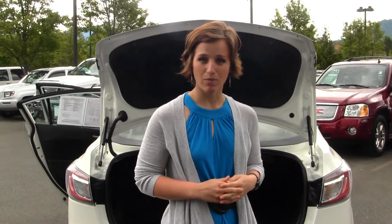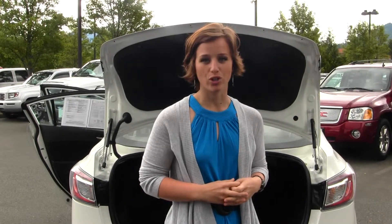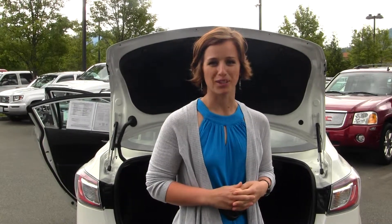All of our inventory here at Michael's does go through a thorough service and safety inspection and is beautifully detailed so that you can purchase with confidence. Give one of our sales representatives a call at 425-427-0101, and thanks for clicking on our virtual tour. Thank you.